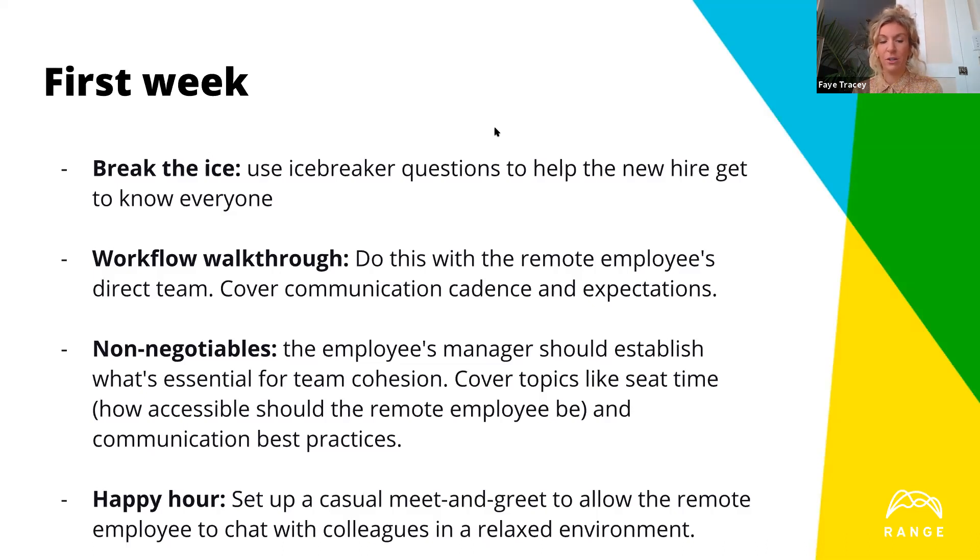Ensure there's a solid training and induction program in place — not just three days. From a remote perspective, what works very well is pretty high-touch for the first couple of weeks at least.